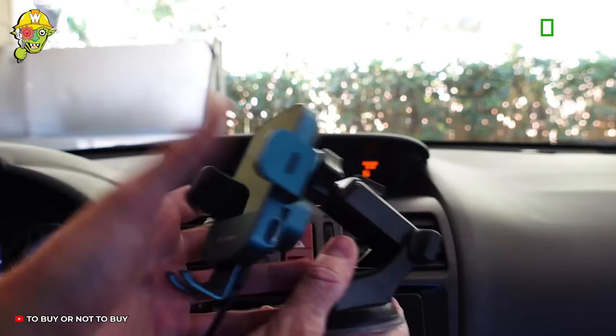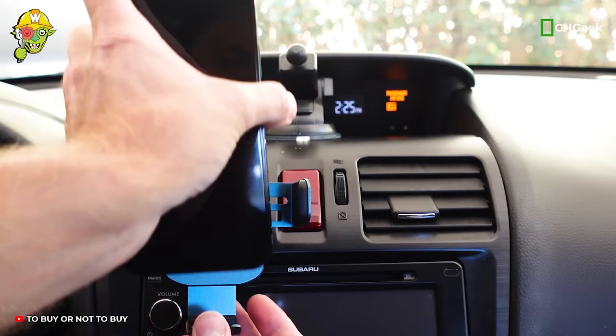Enjoy charging your phone wirelessly with the Trigeek Wireless Car Charger, a perfect device for those seeking maximum convenience.